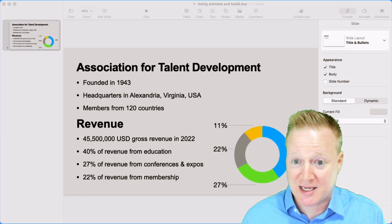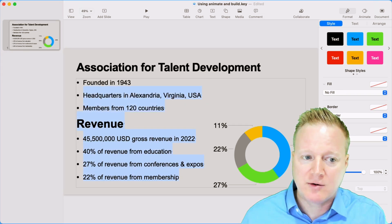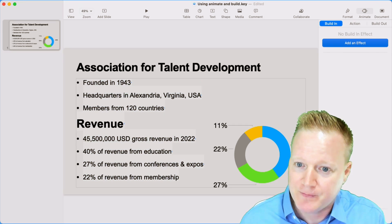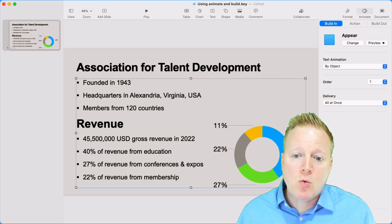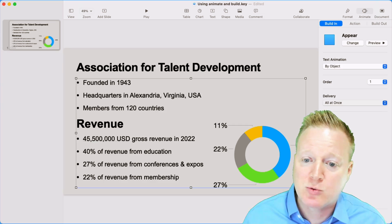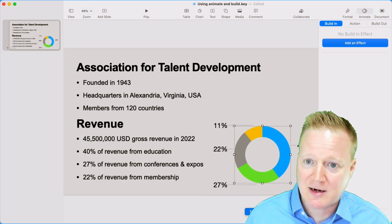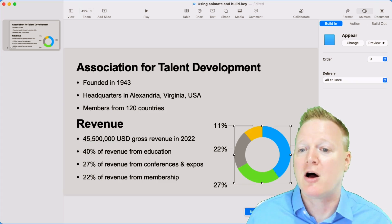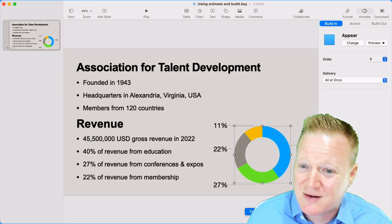Let's take a look at Mac Keynote. It's very similar. I'm going to highlight whatever I want and go to animate and add an effect. Once again, I prefer appear. And I don't want this delivered all at once — I don't want that full text box. I want it to appear by bullet. Now, don't forget there's a graph here. I'm going to click that, add an effect. I want it to appear, and it's going to appear after those other bullets — ninth in order. So I'd have to click through nine times to get to it, or I could change that if I wanted to.